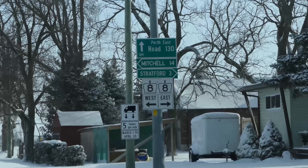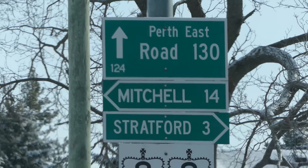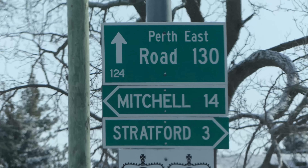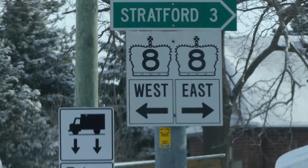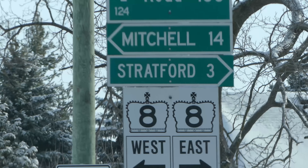We are at Highway 8 and Perth Road 130. If we go left we're heading into Mitchell; if we go right we're heading into Stratford. You can see 8 west and 8 east. We're actually going straight — we're going to head north and pick up 130.